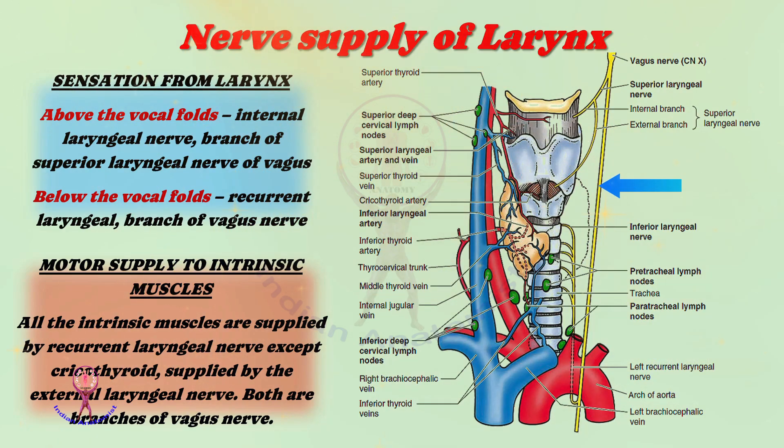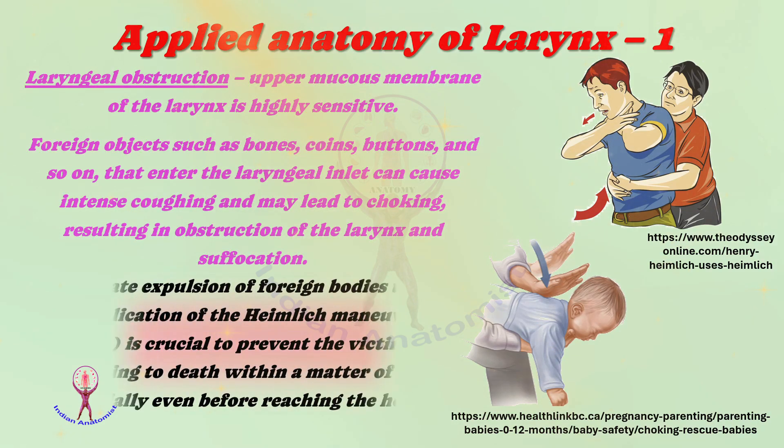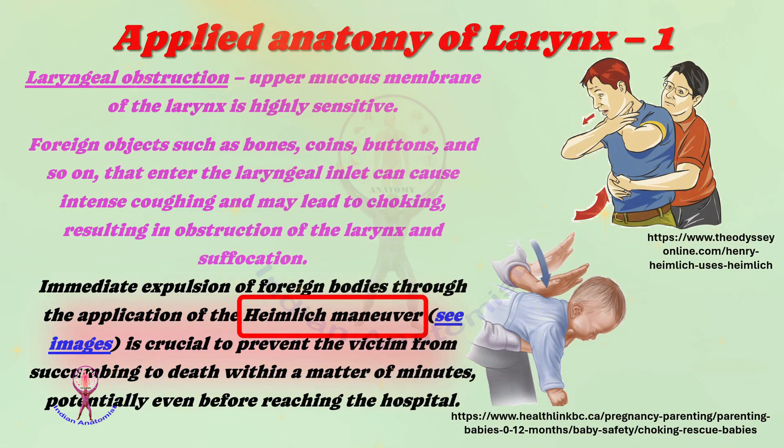Now coming to the applied or clinical anatomy of the larynx. First: laryngeal obstruction. The upper mucous membrane of the larynx is highly sensitive. Foreign objects such as bones, coins, and buttons that enter the laryngeal inlet can cause intense coughing and may lead to choking, resulting in obstruction and suffocation. Immediate expulsion of foreign bodies through the application of the Heimlich maneuver is crucial to prevent death, potentially even before reaching the hospital. Illustrations explain how to perform the maneuver in both adults and children.